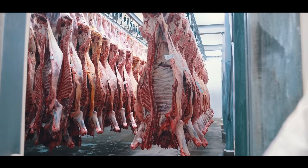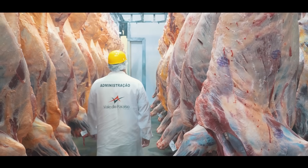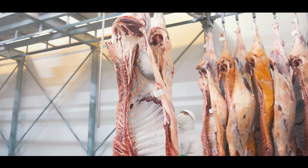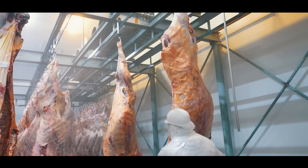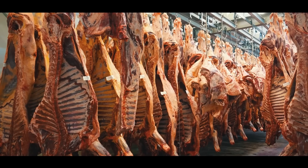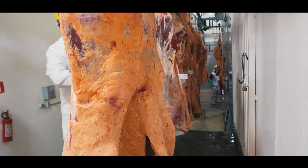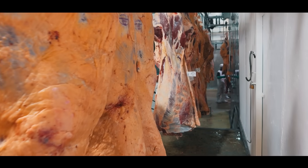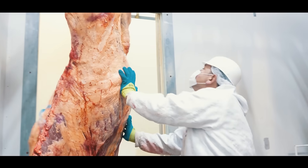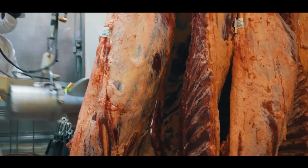The industry has made significant strides in reducing its environmental footprint, particularly in areas such as greenhouse gas emissions, water usage, and waste management. Efforts to reduce the environmental impact of pig farming are becoming increasingly important as consumers demand more eco-friendly and ethically produced products.